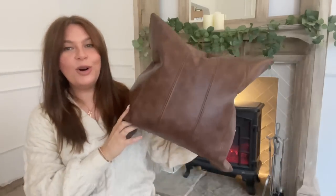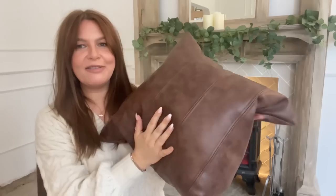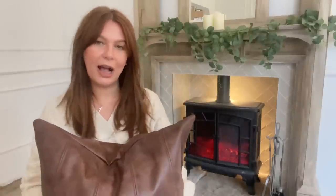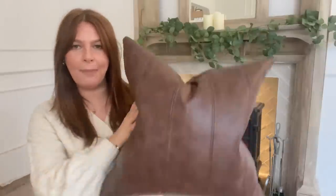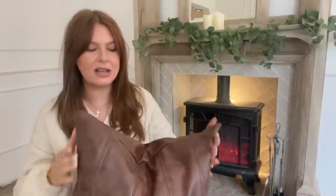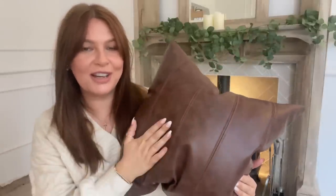Next up are these gorgeous leather cushions. I picked these up from Amazon and they are real leather — really, really nice. I just love them in this gorgeous chocolate brown colour. They've got this stitching down the front which I think makes it look really, really expensive. I picked these up for my bed to style it, obviously not for sleeping on — they're just decorative. They come in different sizes and they're really affordable. They're just covers, however — the inserts inside are from Dunelm. I always get my feather inserts from Dunelm.